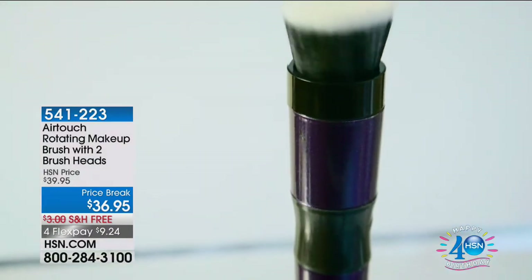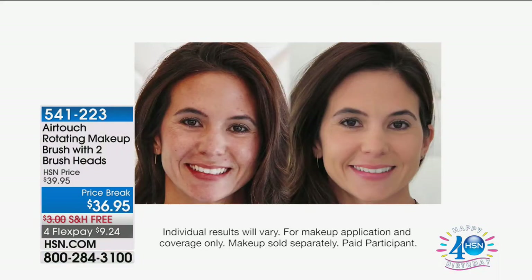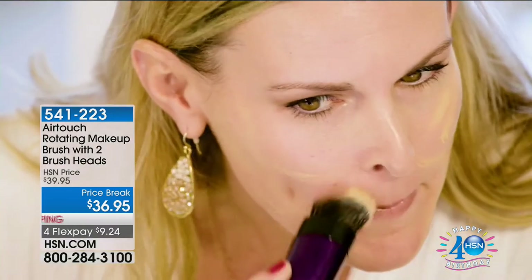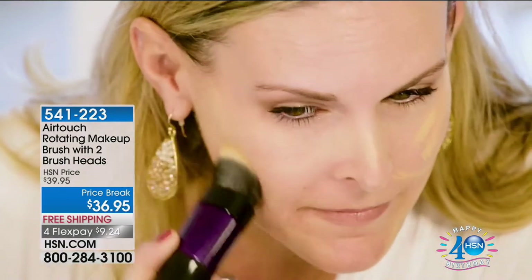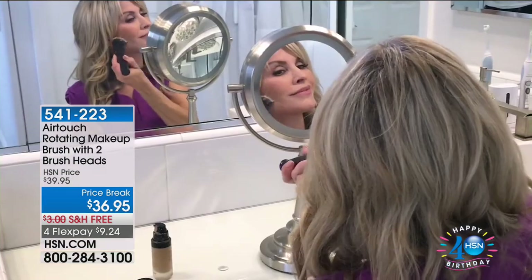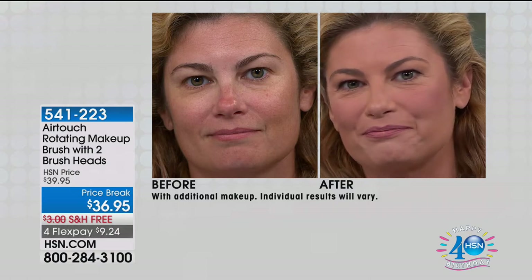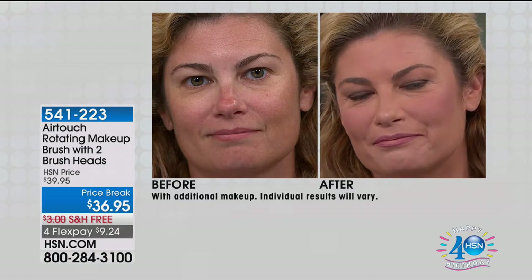I'm now using less makeup than I was using before — you're not only saving time, you're saving money. If you want that flawless finish, if you want to look airbrushed but did it in literally seconds in the privacy of your own home — no professionals needed, no extra airbrush machines — this is a phenomenal product. Other brushes out there cost upwards of $70, $80, $100, and that may not be in the budget for all of us.